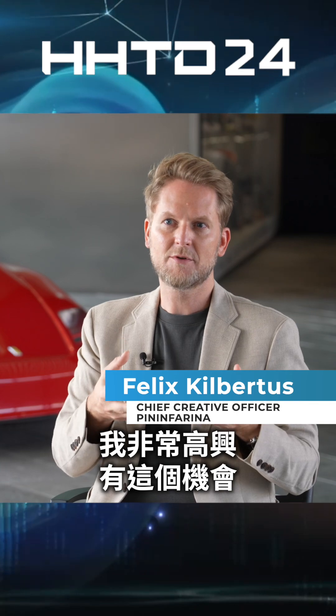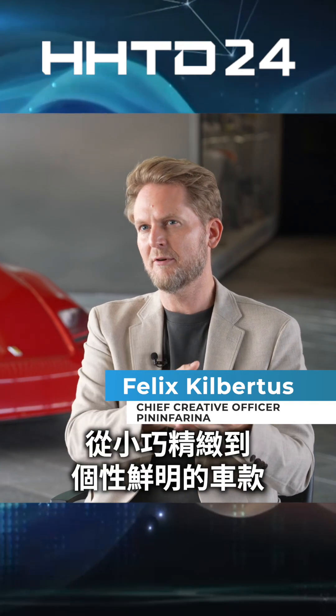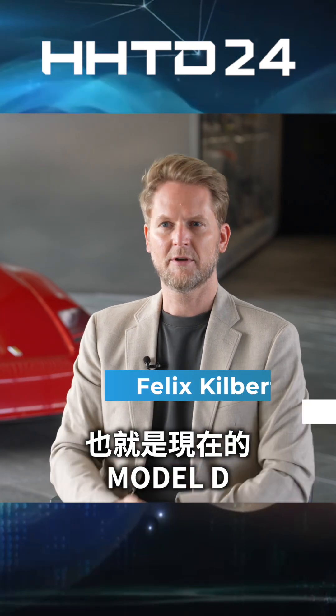I'm very happy that we had the opportunity to really create a range, a family feeling — starting from a very compact one to something that is very characterful now in the Model D.